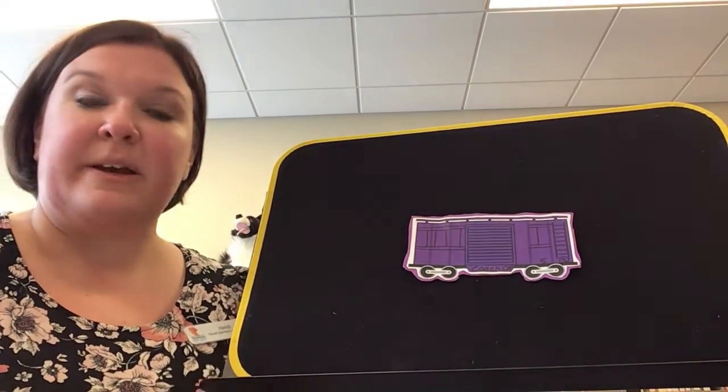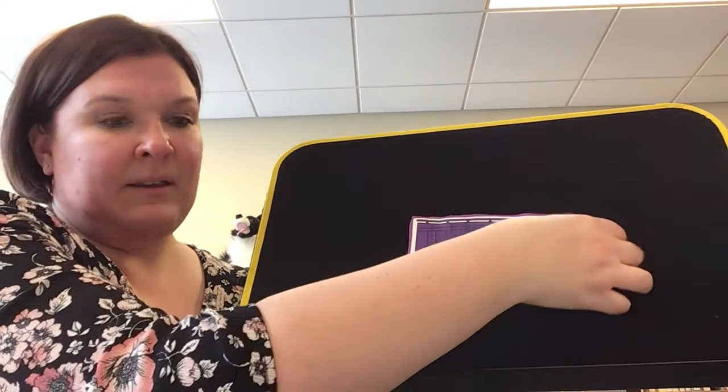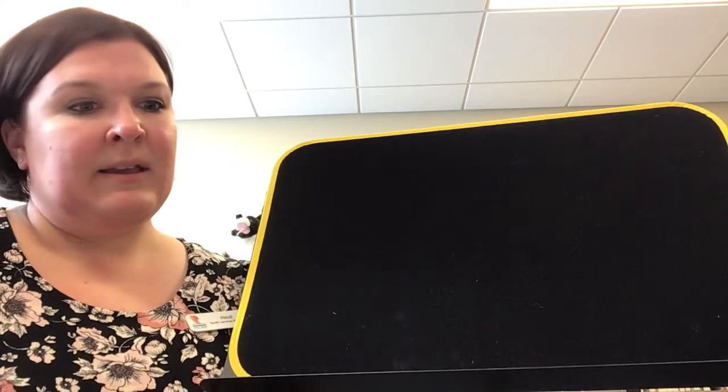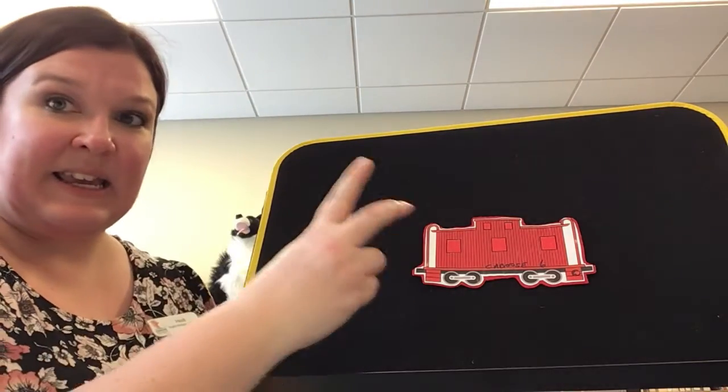Clickety clore, clickety clore, clickety clore. Here comes coach car number five. There go the people. Clickety clicks, clickety clicks. Here comes the caboose. That's number six.